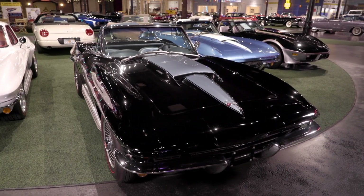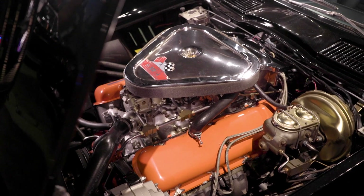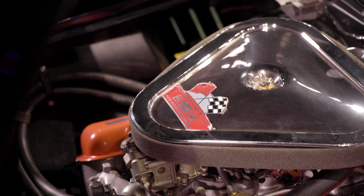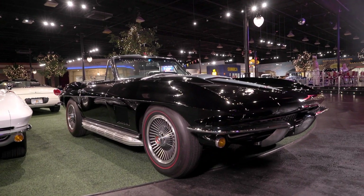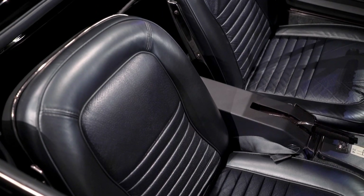This is a 1967 Corvette. Now this is an undocumented car. It's got a 427 in it now upgraded with L89 aluminum heads. It's painted now in black with a blue stinger with a beautiful blue interior.